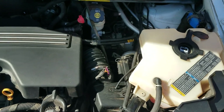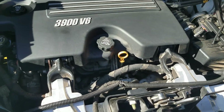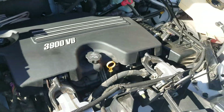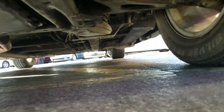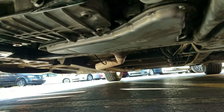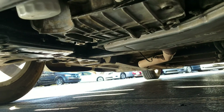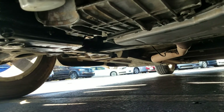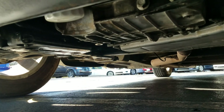Under the hood is a 3.9 V6 engine — idles smoothly, no signs of any leaks, no signs of any damage. The 3.9 is one of the better small motors Chevy ever made. Crawling underneath the van, much of the same — very clean, no signs of any abnormal rust, no signs of any bent metal from an accident.